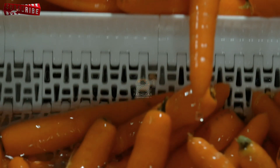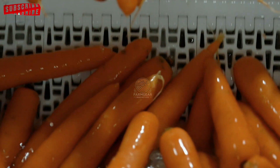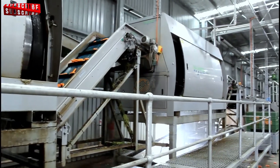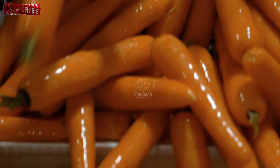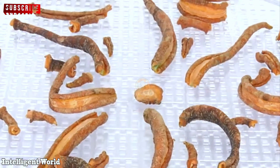Once the carrots are sorted, they move on to the cutting line. Specialised machines cut off the tops of the carrots and separate any remaining green parts from the edible portion. These machines are highly efficient, ensuring that no part of the carrot goes to waste while producing a clean, ready-to-use product. After the tops are removed, the carrots undergo a second cleaning process to remove any impurities left from cutting. They are placed into another water tank and rinsed multiple times to ensure optimal cleanliness.